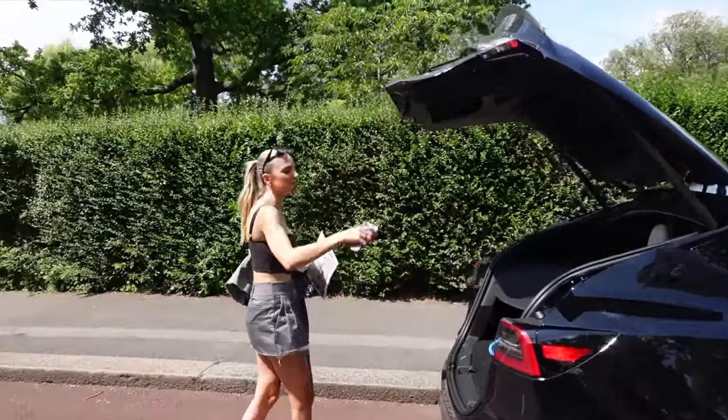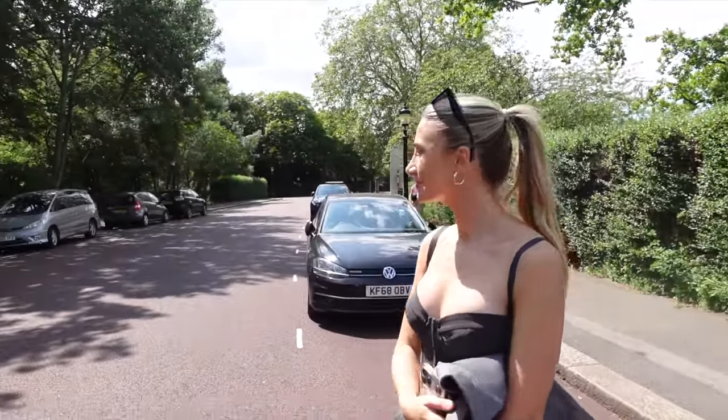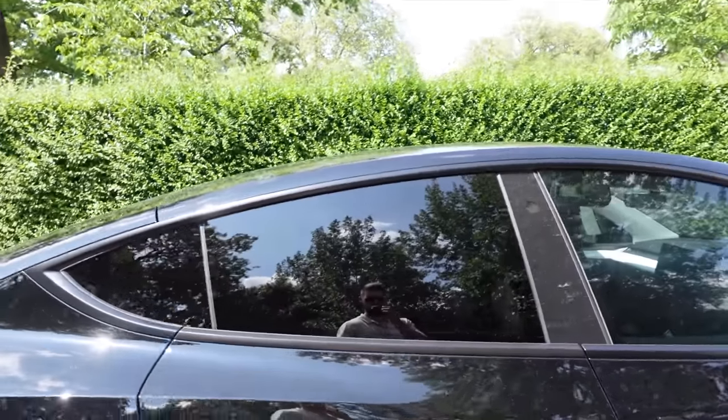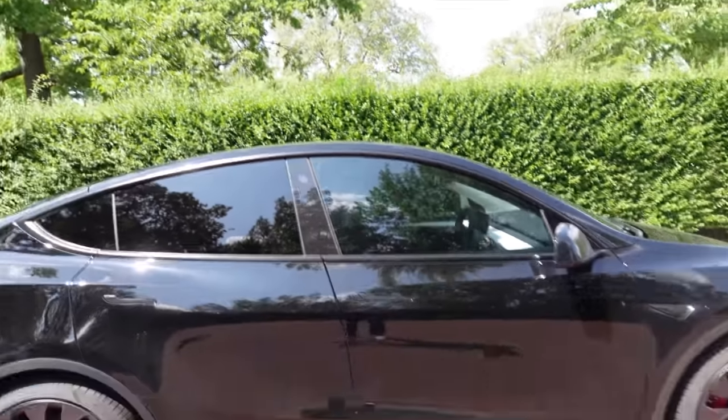It's a few days later - we're now at Regent's Park doing some viewings and enjoying the sunshine. Update on the Tesla: we decided to get further tints, so we've got darker on the back and the front tinted slightly, and I think it's coming together now - looking quite nice.